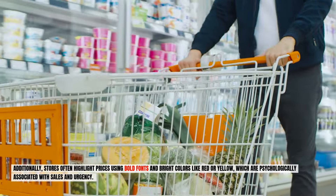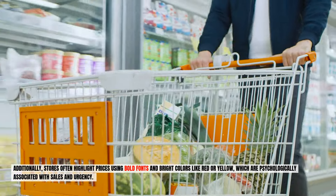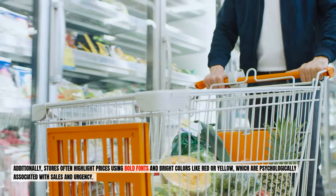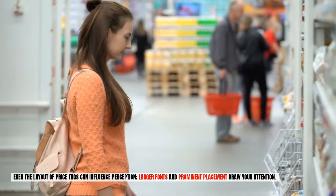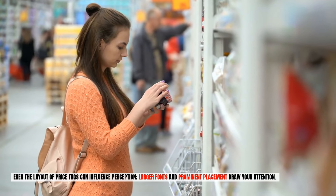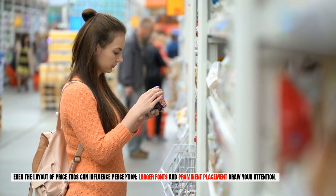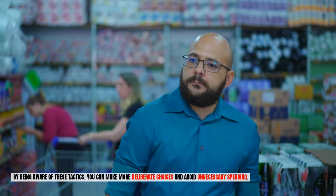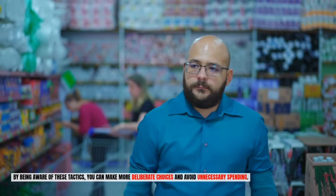Additionally, stores often highlight prices using bold fonts and bright colors like red or yellow, which are psychologically associated with sales and urgency. Even the layout of price tags can influence perception — larger fonts and prominent placement draw your attention. By being aware of these tactics, you can make more deliberate choices and avoid unnecessary spending.